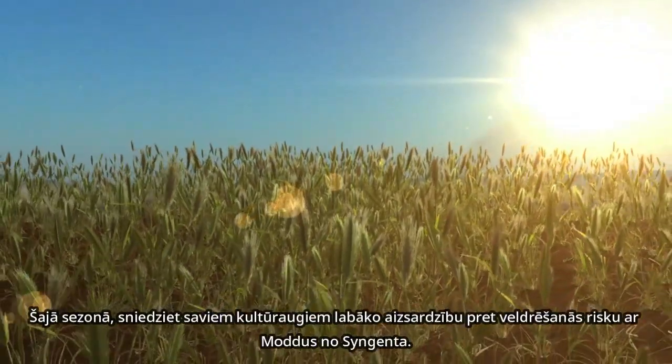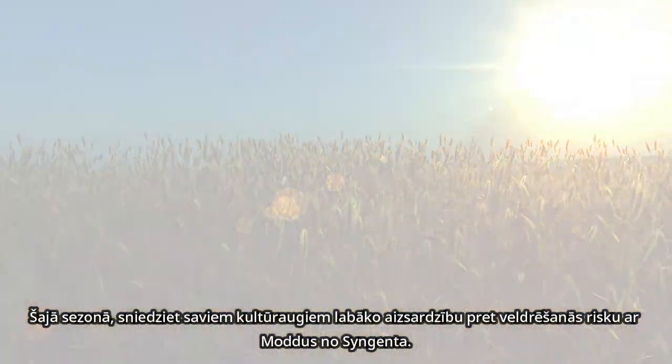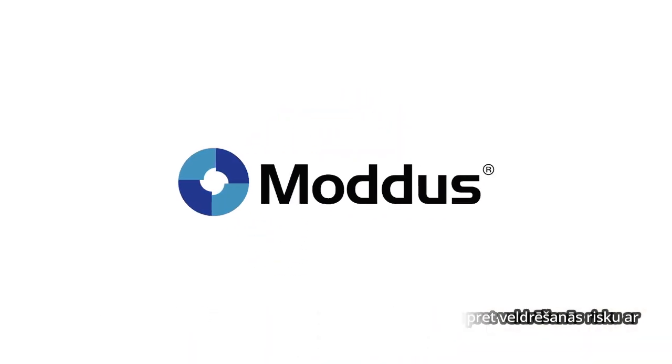This season, give your cereal crop the best possible lodging control. Modus by Syngenta.